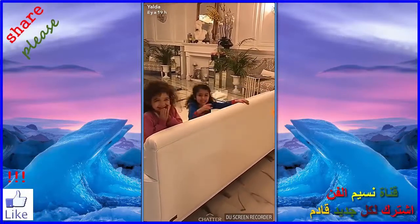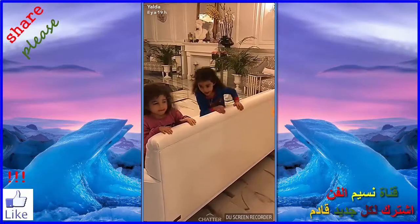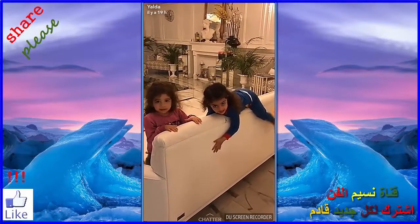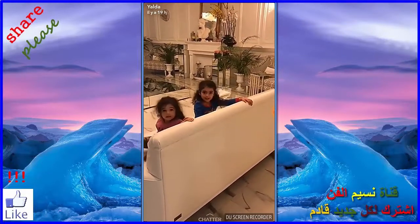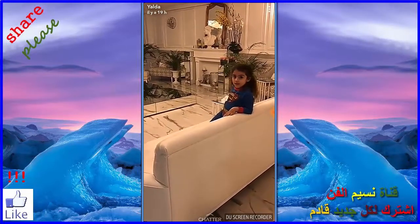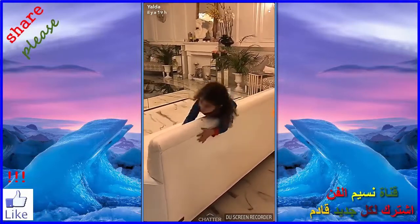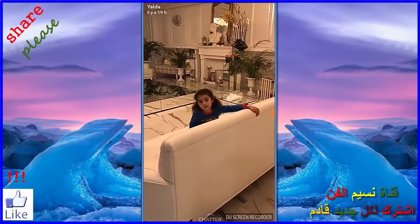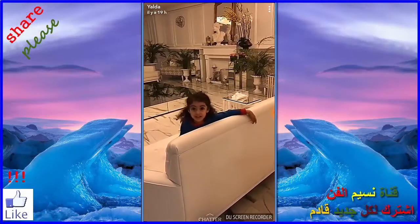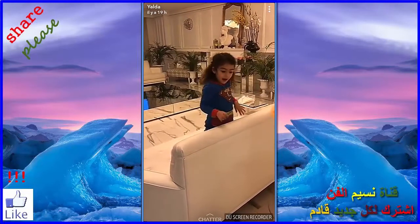I'm holding tight. Okay. But then you'll fall the other way. I'm not going to do this. Mama, I'm holding this. I don't like this game. I'm strong, mommy. I know you're strong, so I have to do this. No, you don't. It's exercise. It's not exercise. Yes, it is.